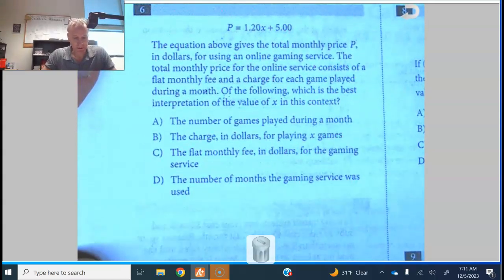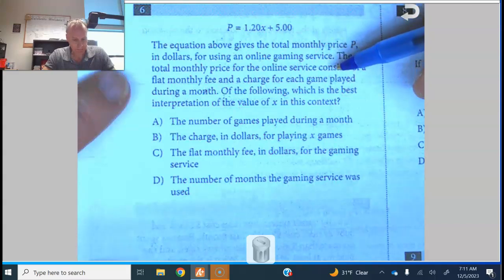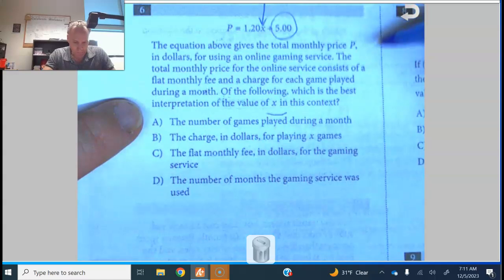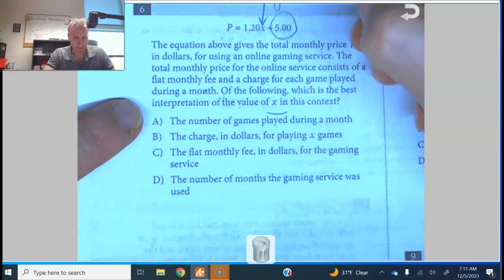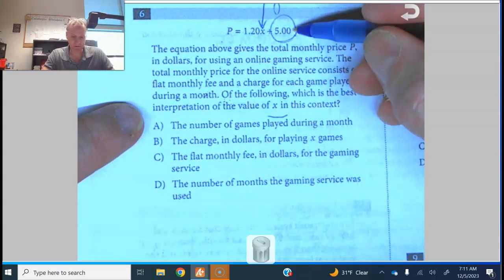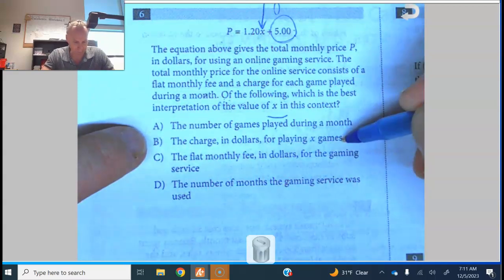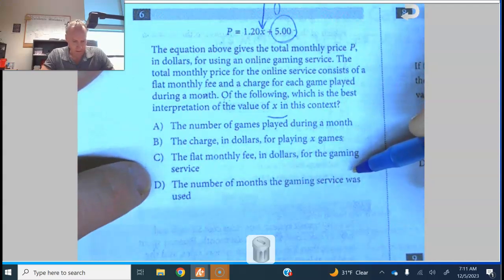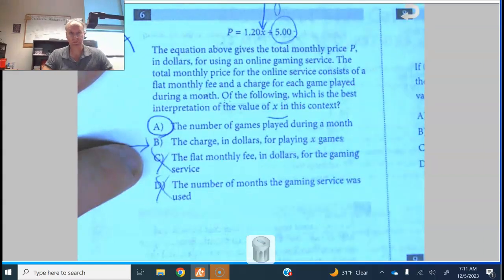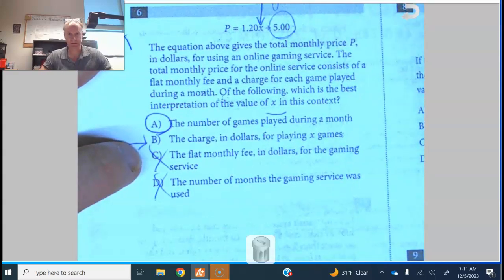Number six: the equation gives the total monthly price P in dollars for using an online gaming service. It consists of a flat monthly fee of $5 and $1.20 per game. X is the number of games — each one costs $1.20 and there's a $5 flat monthly fee. Watch out for distractor B: x is not the charge in dollars for playing x games; 1.20x is the charge for x games.